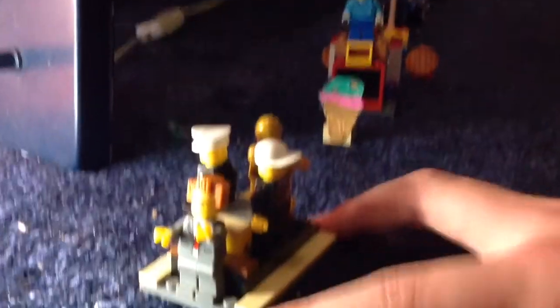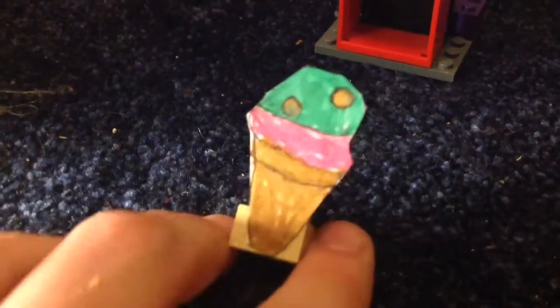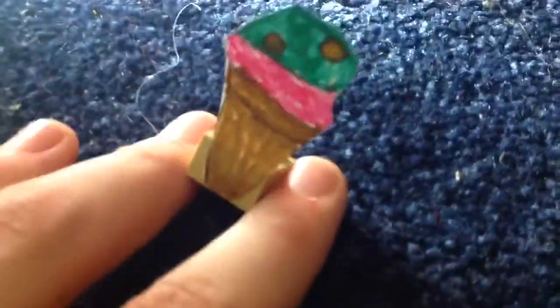Heading into view now is our first main float. It features random characters: Lord Business from the Lego Movie, two different police officers, and C-3PO at the back from Star Wars. It's a random bunch of characters but it will do. And next to that comes our first novelty balloon — the traditional ice cream cone. Even though it's tiny, it sure does pack a punch. That float is getting chased by this giant ice cream cone. There it goes.